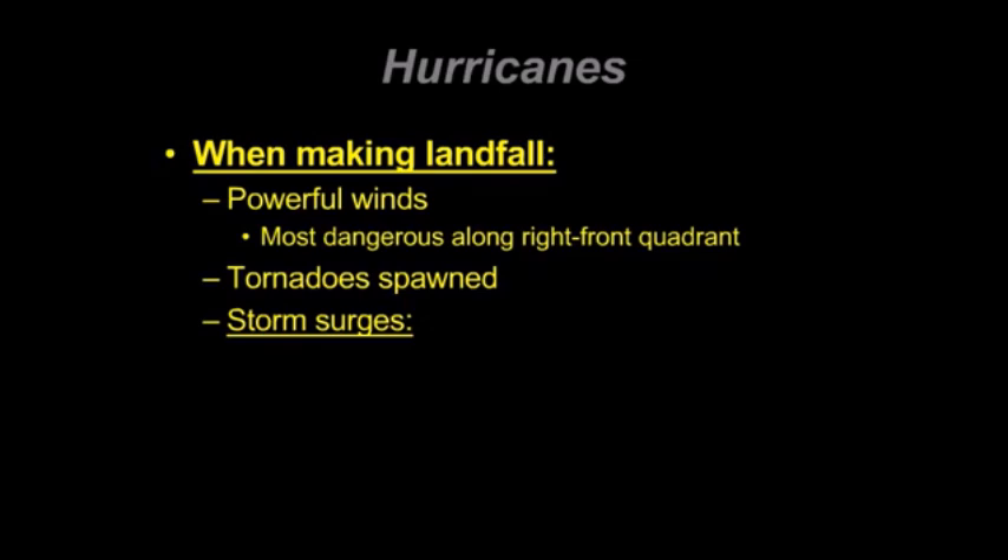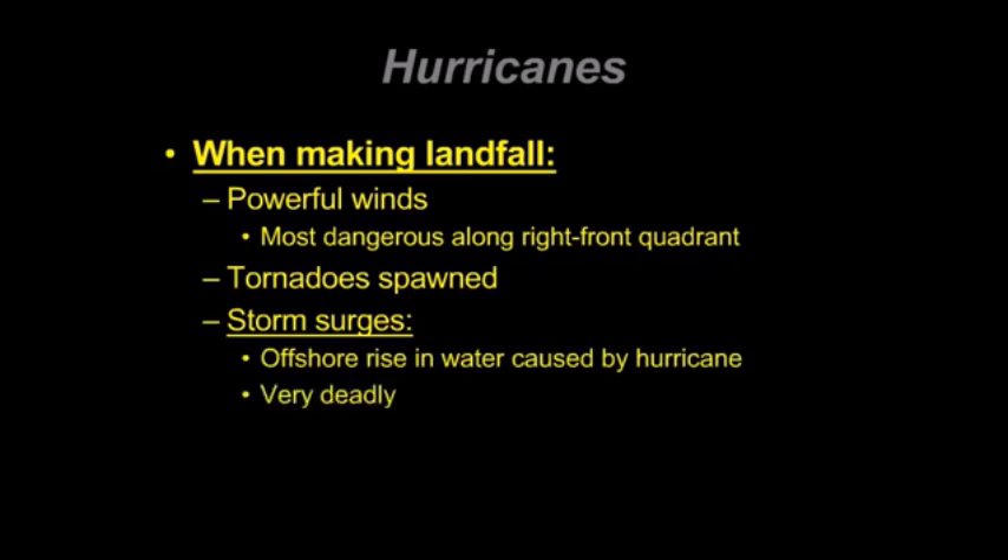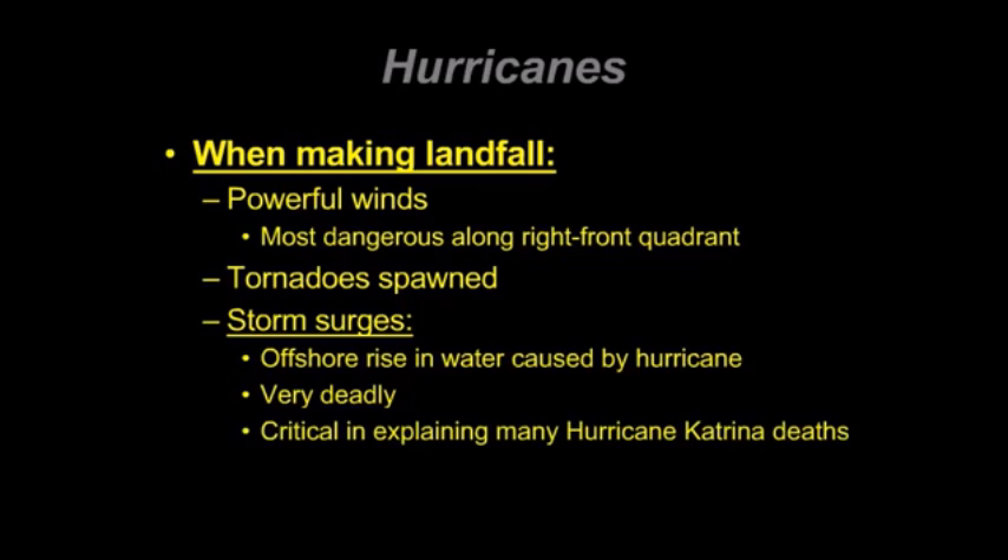Instead, it's the fact that people are actually drowning from the surge — the offshore rise in water that's caused by a hurricane. So we're going to focus in on all of these key characteristics of a hurricane when making landfall when we try to understand Hurricane Katrina.